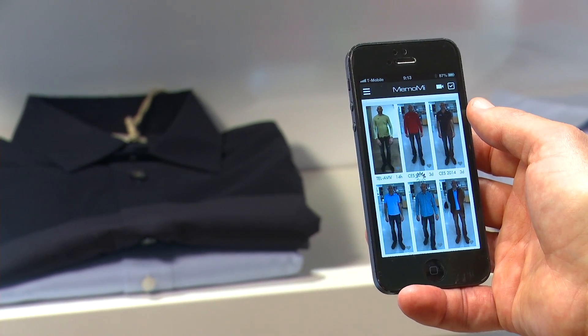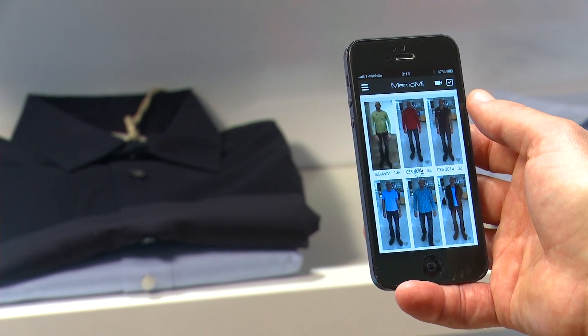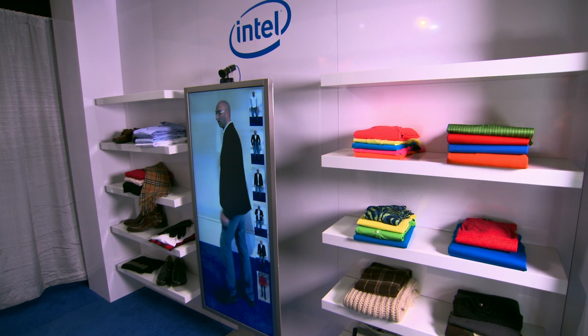Worried about those videos getting out there on the internet? No need. The store will wipe them after a matter of days, or you can choose to save them and access from the cloud anytime. You can share them with friends and family via social media to get their opinion on which outfit you should choose, and purchase directly from the app.